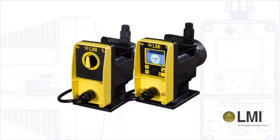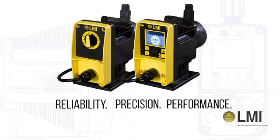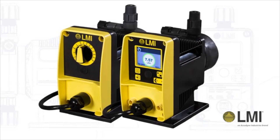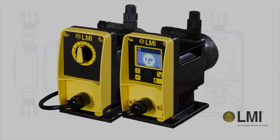The PD Series sets the industry standard for reliability, precision, and performance. Trusted by water treatment professionals for more than a generation, the new PD Series will continue to earn your trust for years to come.